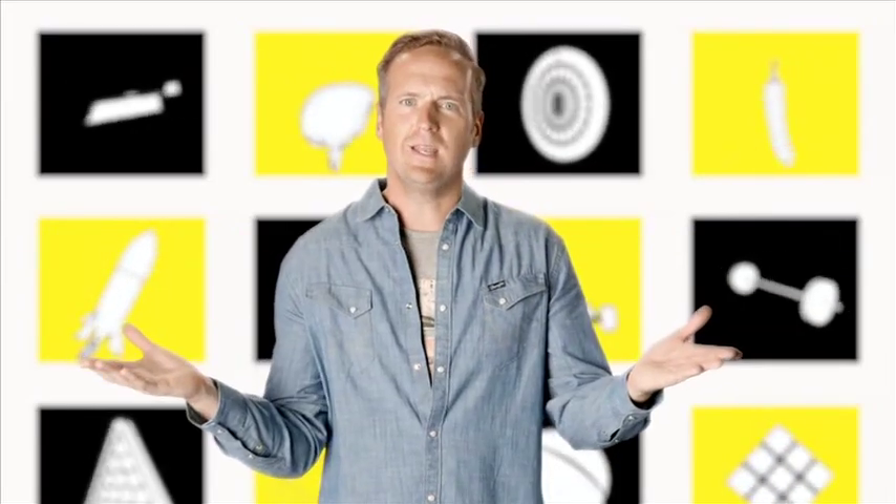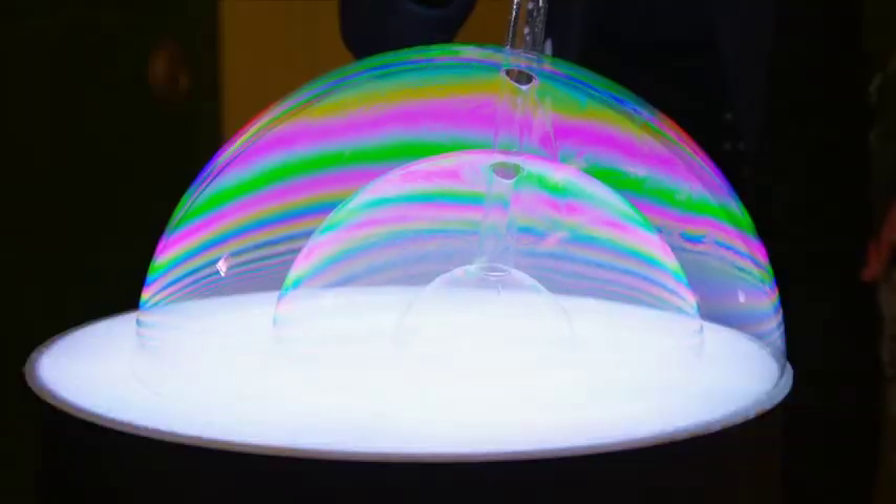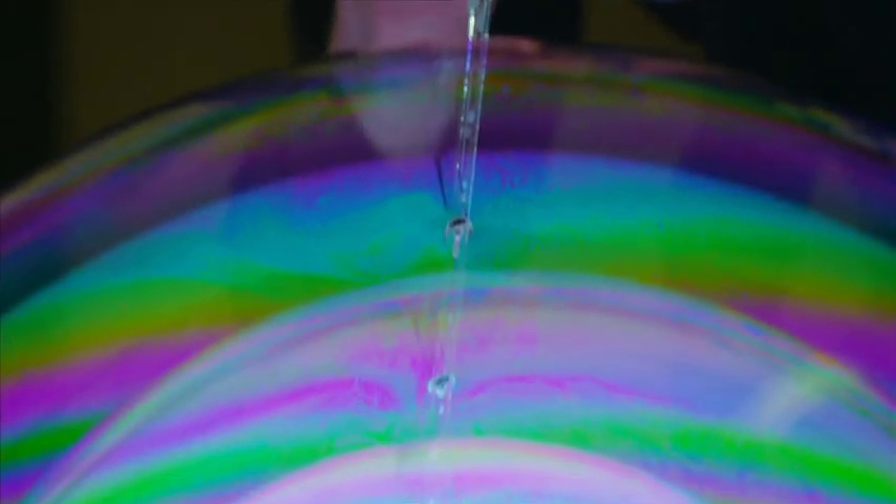Whenever I try and impress my kids by blowing bubbles, they last for about five seconds, and they're, well, they're about that big. They're rubbish. So what on earth has Sam got up his soapy sleeve that I'm missing?